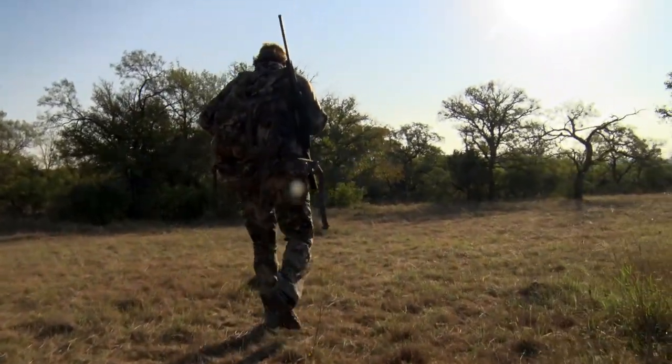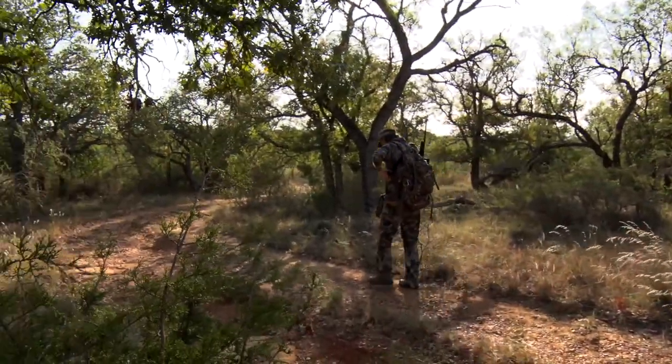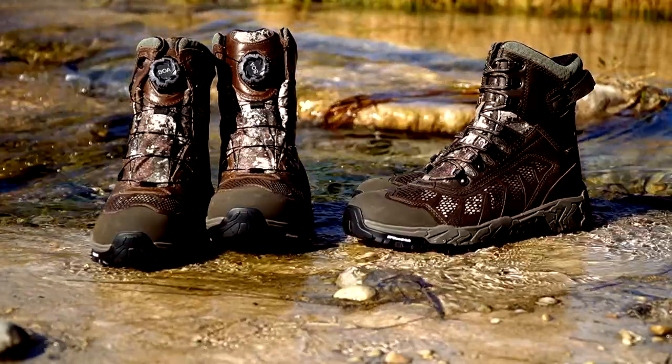As hunters, we get a lot of steps in during hunting season, which means it's important to take care of your feet and give them the comfort and support they need throughout the hunt. We've got a couple pairs of the Cabela's Treadfast Gore-Tex hunting boots right here.